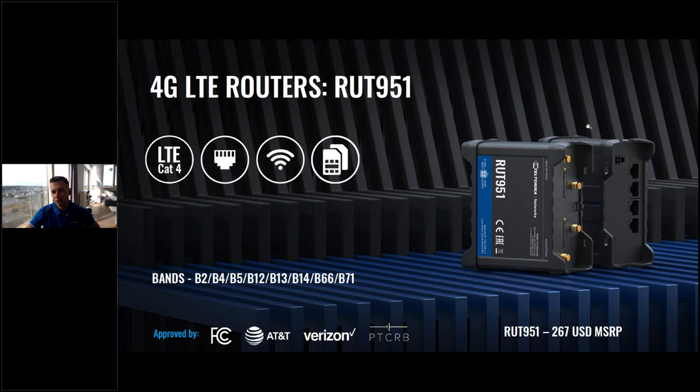The RUT951 is the choice if you need four Ethernet ports. You can see four Ethernet ports on this one, and two SIM card slots — so you can put AT&T and Verizon, or Verizon and T-Mobile, for dual SIM failover. If you need more Ethernet ports, that's why you would choose the RUT951, and of course Wi-Fi also comes with this device.